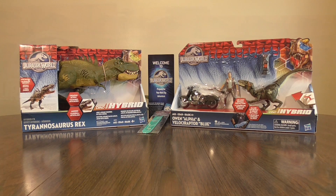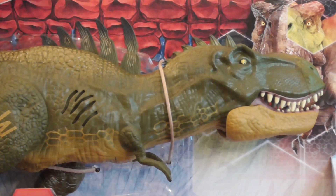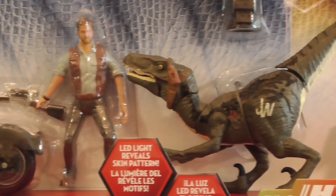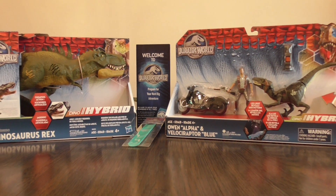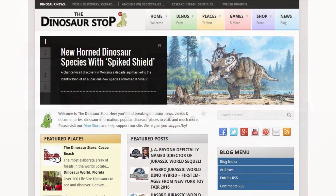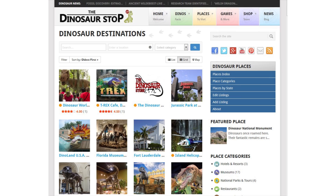Be sure to enter a free giveaway going on now for your chance to win the Hybrid Effects Tyrannosaurus Rex and Owen Alpha with Velociraptor Blue playset, and more. See the contest video on the channel to enter and for more information. And check out DinosaurStop.com, where you can stay up to date on dinosaur news, check out fun dinosaur places to visit, watch videos and more.